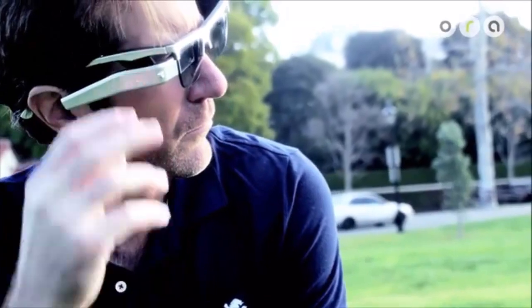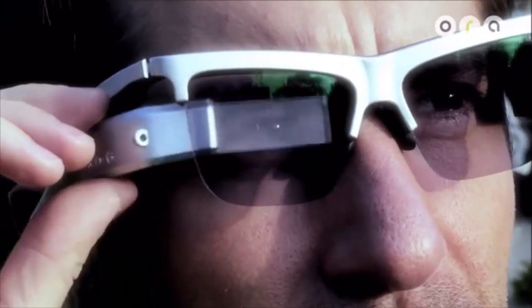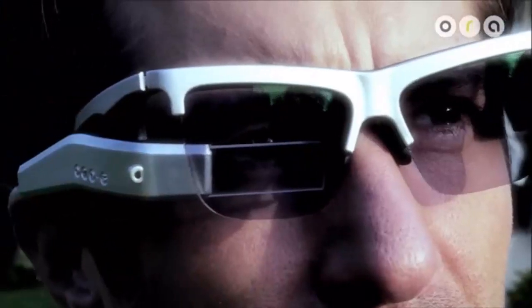Hi, I'm Kayvon Mirza, CEO of Optinvent. We'd like to present the revolutionary Aura smart glasses. The Aura is all about an improved user experience. It has the patented flip view feature, which allows two display modes: one is the augmented reality mode, and one is the glance mode.